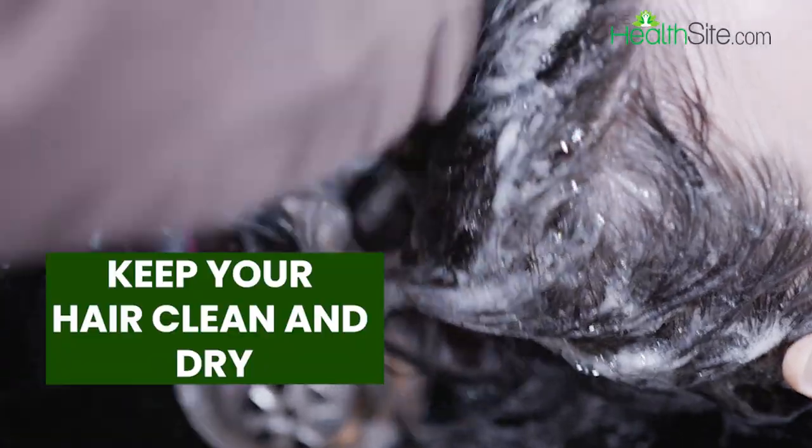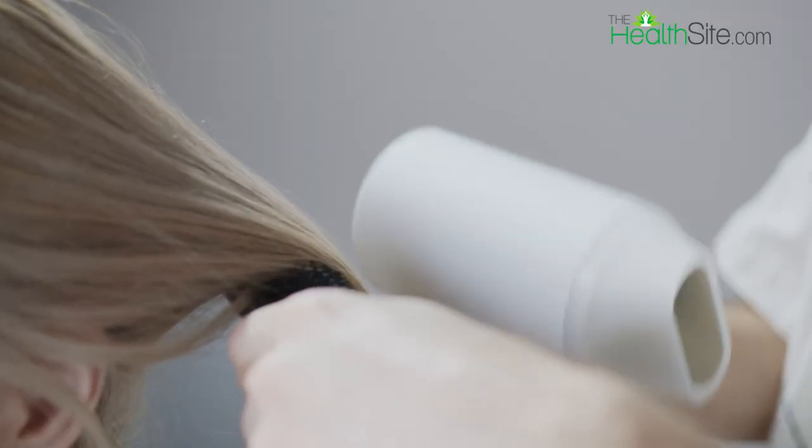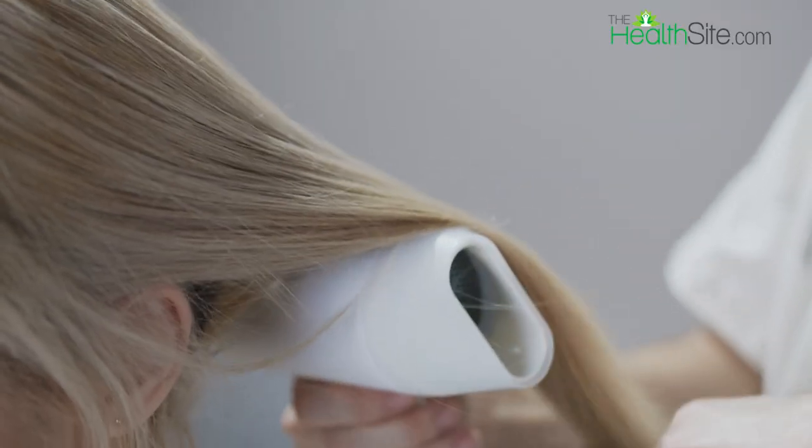Third: keep your hair clean and dry. Wash your hair regularly to keep your scalp clean and dry. Use a hair dryer on low heat to dry your hair thoroughly after washing.